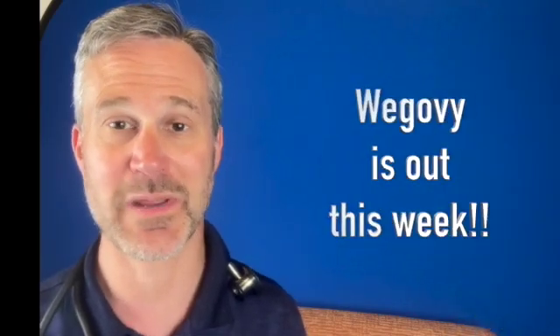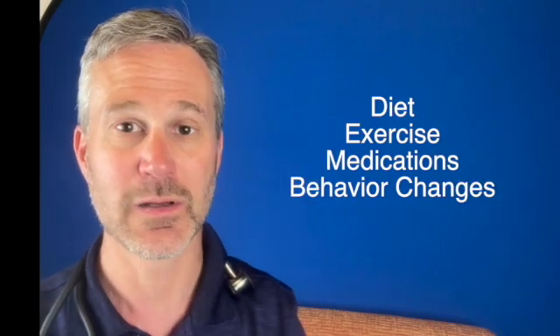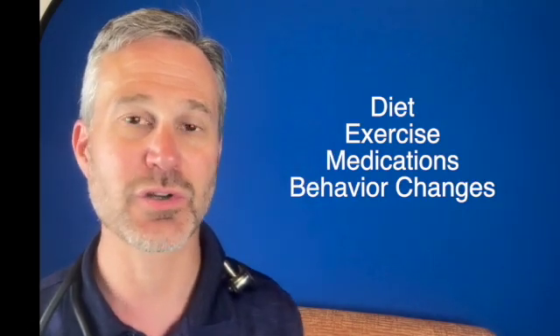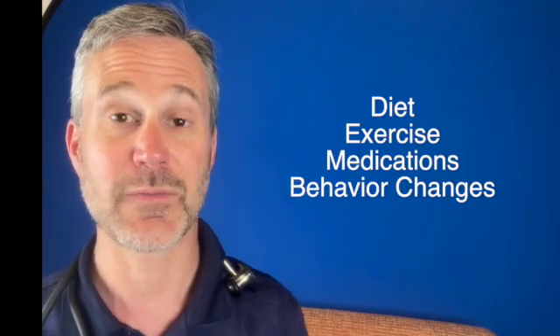As a quick summary, WeGovie is coming out this week. It's available from physicians and medical practices like myself, which specialize in putting together a comprehensive program with diet, with exercise, with medicines like WeGovie, and with behavior changes so that you can do this on your own over long periods of time. If you do have any questions, please send an email or reach out to me in the office. Have a great and wonderful week, and I'll see you again next week.